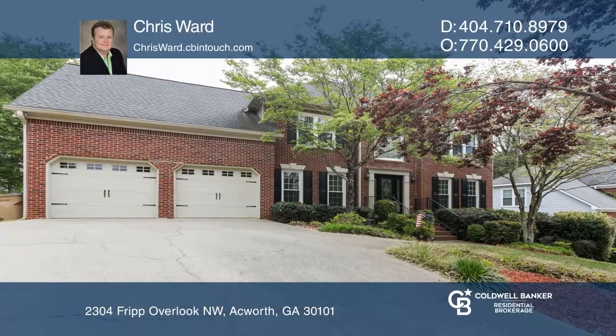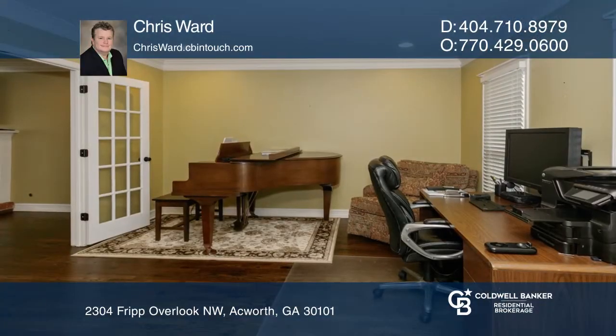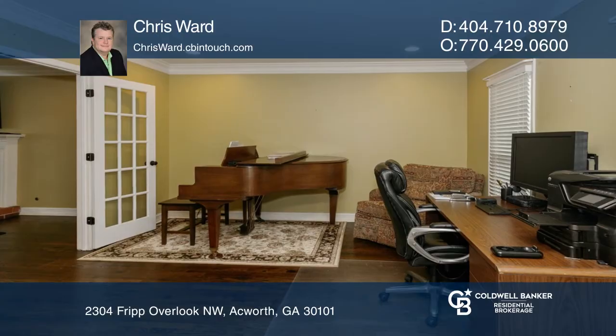This wonderful four-bedroom and three-and-one-half bath is located in the sought-after Alatoona School District. This home features a two-story foyer.